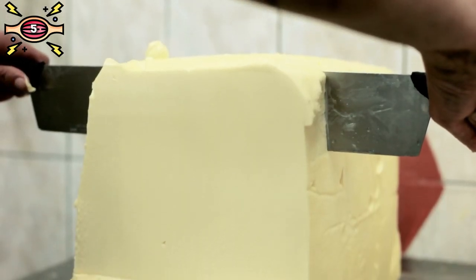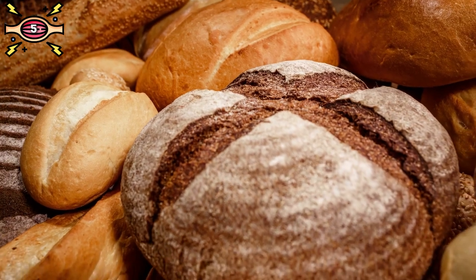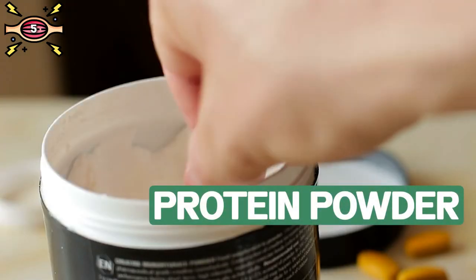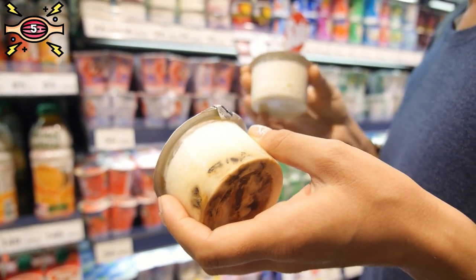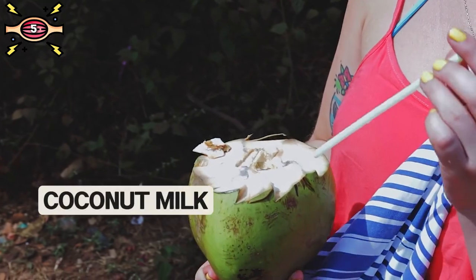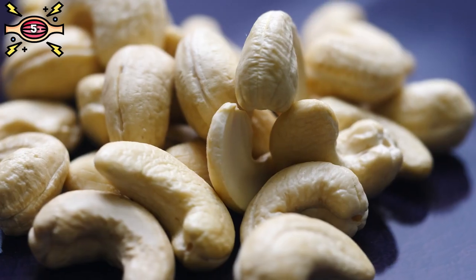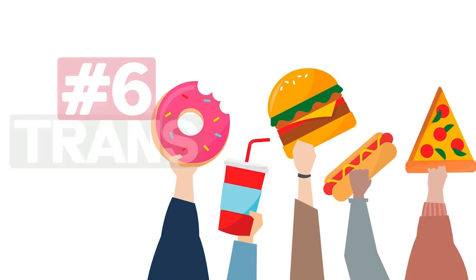You might find dairy products in obvious places like butter and cheese, but they can also be hidden in unexpected foods like bread, crackers, or even protein powder. You can easily substitute dairy with delicious alternatives like coconut milk or homemade nut milk. Swap out butter for coconut oil or try cashews instead of cheese.